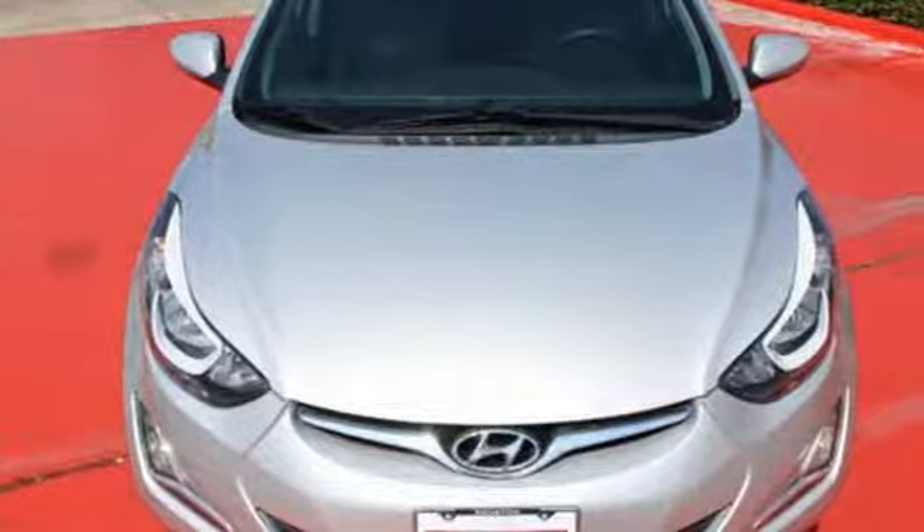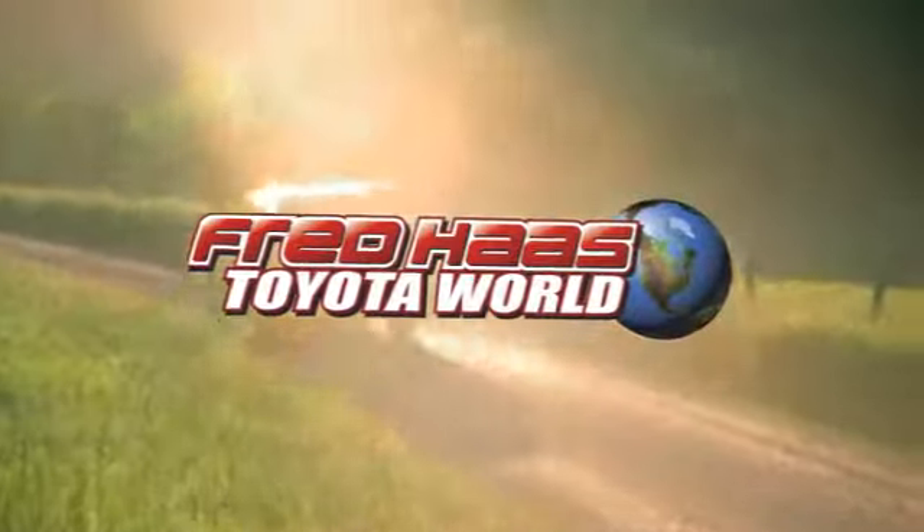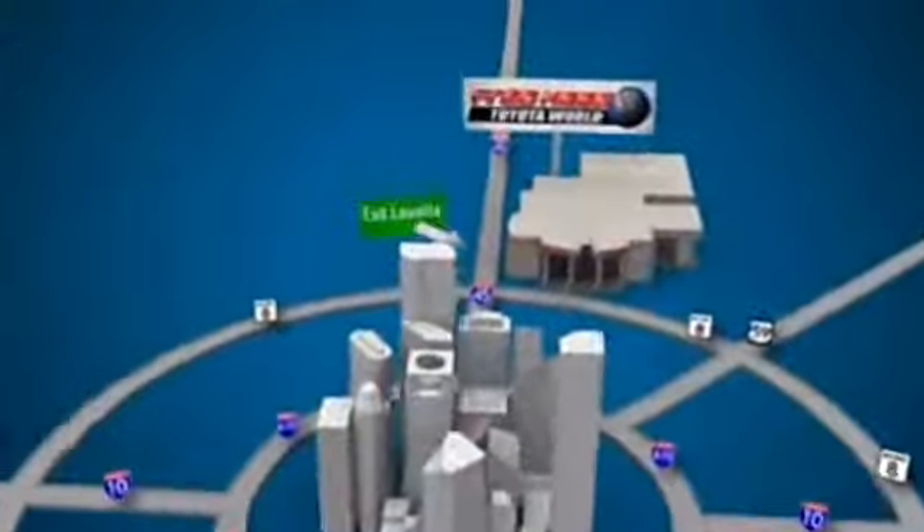Cruise in for a test drive. Fred Haas Toyota World has been a hallmark of our community for more than 40 years. Easy to find on I-45 North at Luetta, just two miles north of 1960.